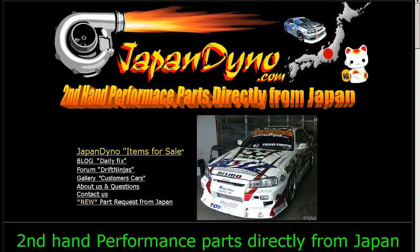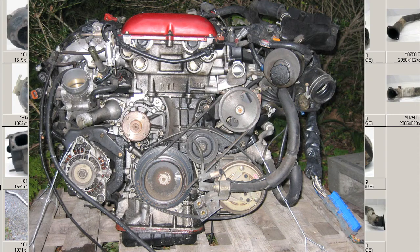Japan Dino — the best of Japan to you. Howdy, this is Andy of Japan Dino, and I have a Silvia K's engine for you from a PS-13 chassis type.